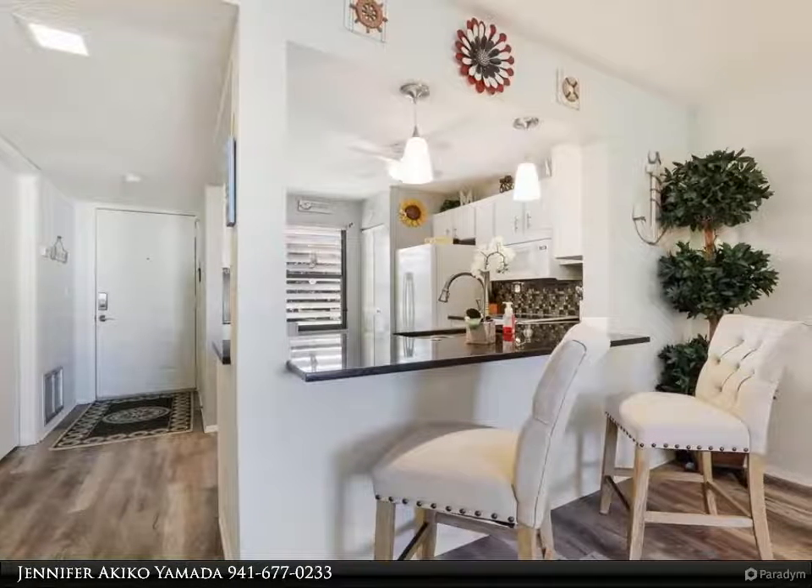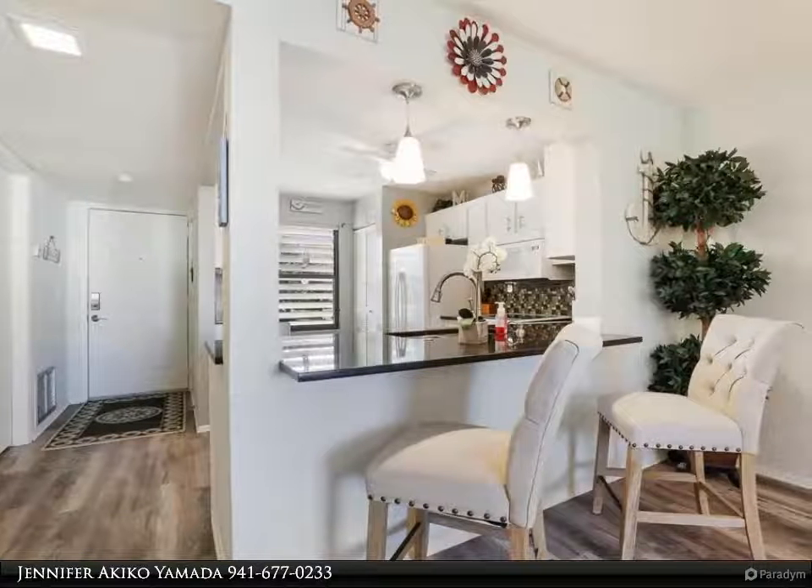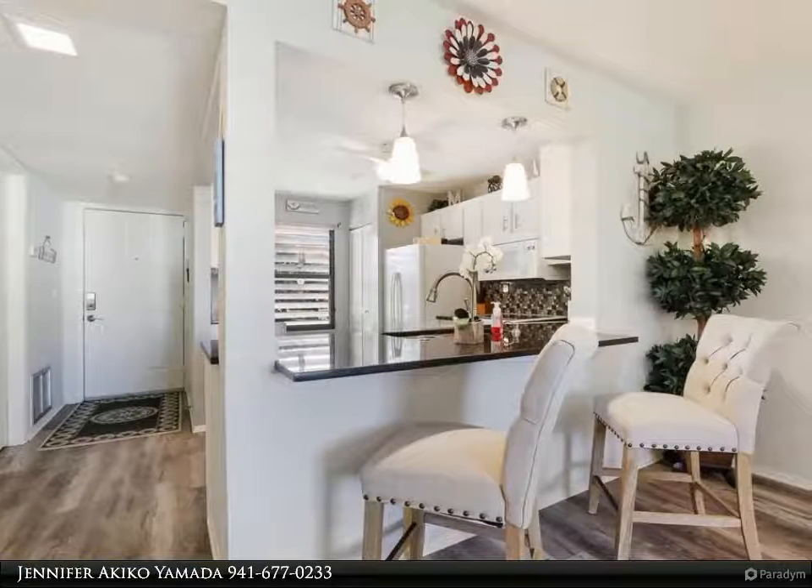This sitting area provides plenty of room for game night, social hour, or even alone time on rainy days.